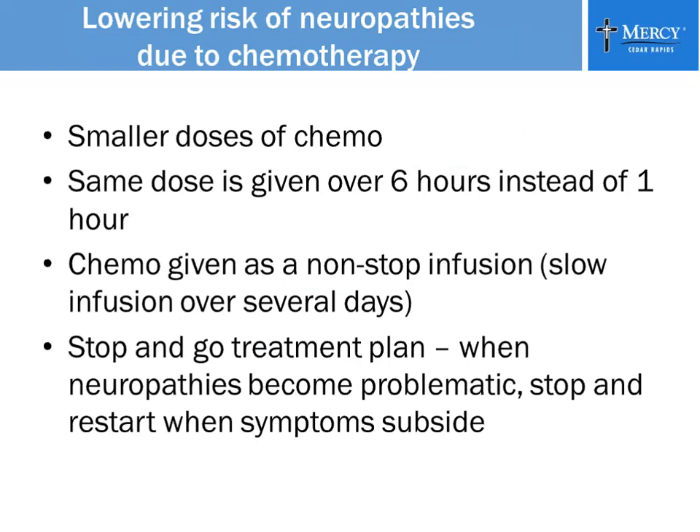You can lower the risk of neuropathy due to chemotherapy in a couple of ways. You can give a smaller dose of the chemotherapy, or give the same dose over six hours instead of one hour. Patients at the cancer center will often be asked every time they come in for chemo: how are your hands feeling? How are your feet? If your symptoms are getting worse and becoming more problematic with daily activities like dressing and bathing, tell your doctor. They may stop chemotherapy temporarily until the neuropathies improve, then restart when symptoms subside.